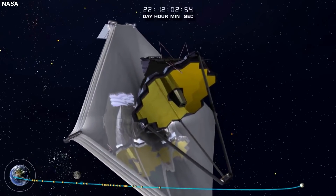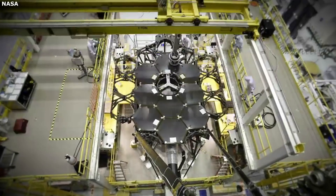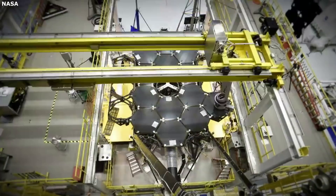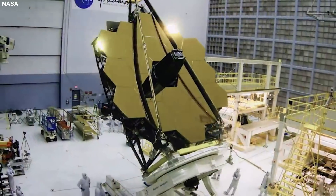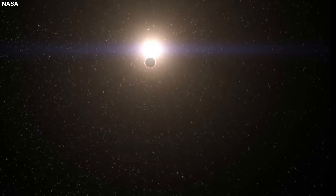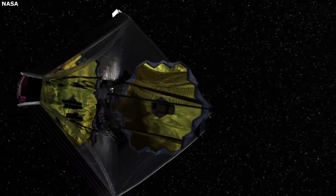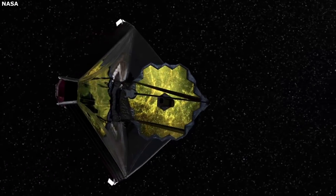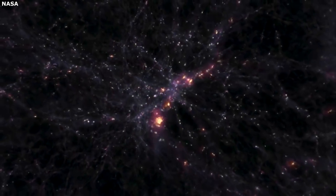So far everything has gone according to plan with the James Webb Space Telescope deployments. Most recently, the 18 mirror segments that make up the primary mirror have been deployed and adjusted from 12.5mm from the telescope structure to 0.0mm. Within the next few days, we can expect to see the final insertion burn with Webb successfully orbiting L2. These past 26 days have been quite nerve-wracking for NASA and many people keeping track of Webb's progress. With multiple decades of work and around $10 billion spent, the success of this telescope is a big deal.